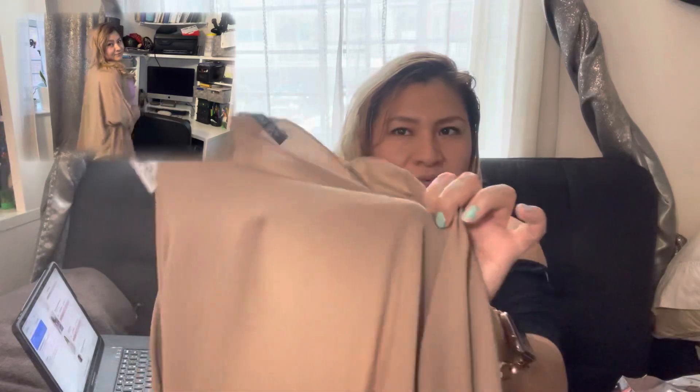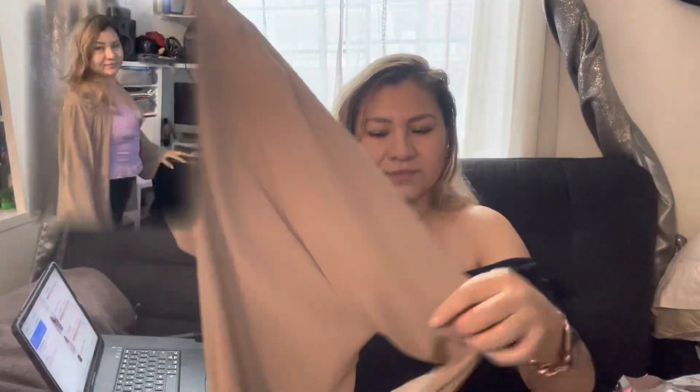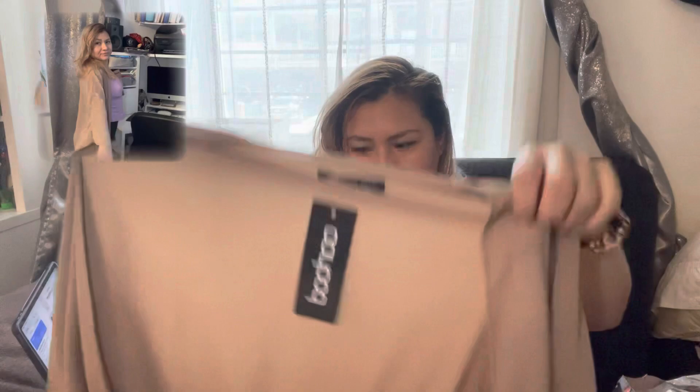One more item — this is a woven kimono in chamomile color, size eight. I like the material, it's a hundred percent and really soft, and it looks really cute. However, I think it runs big, so I'm going to exchange it for a smaller size. The color is more like a tan.